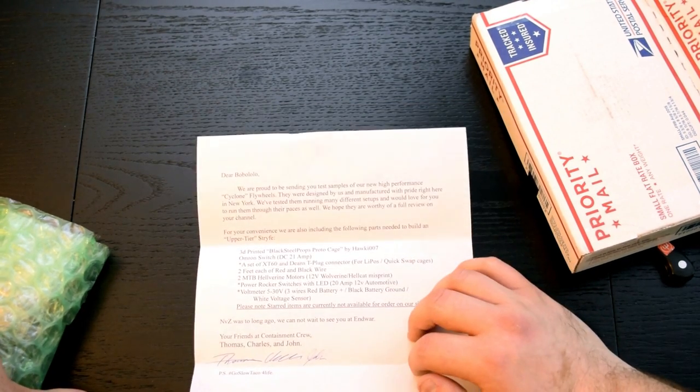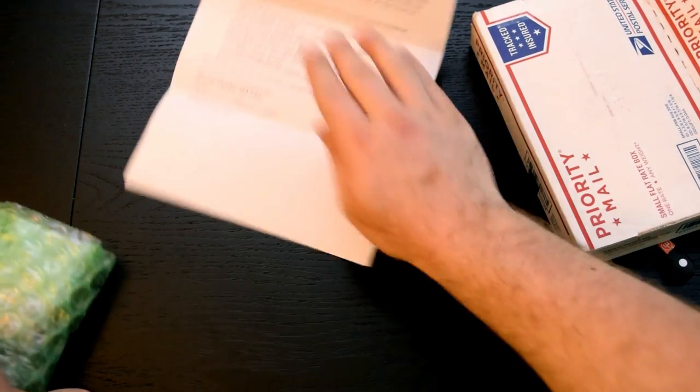The letter continues: 'NGZ was too long ago — we can't wait to see you at Indoor. P.S. Go Slow Taco for life.'